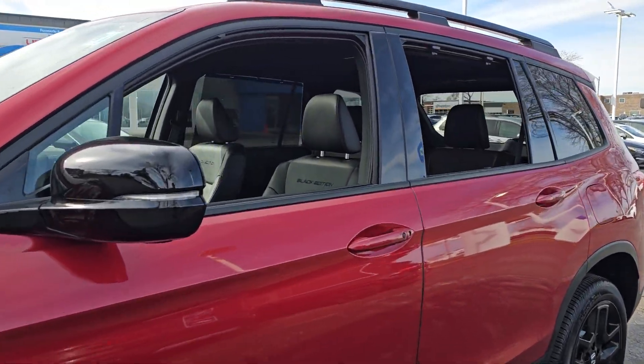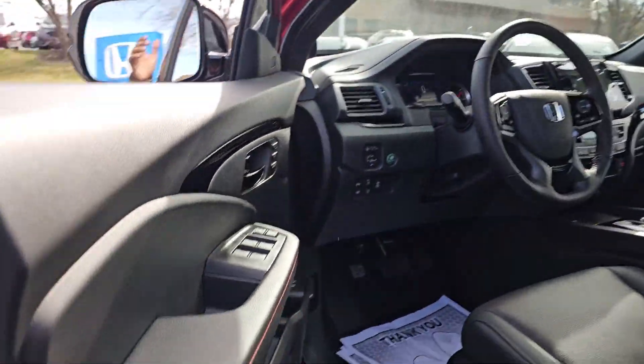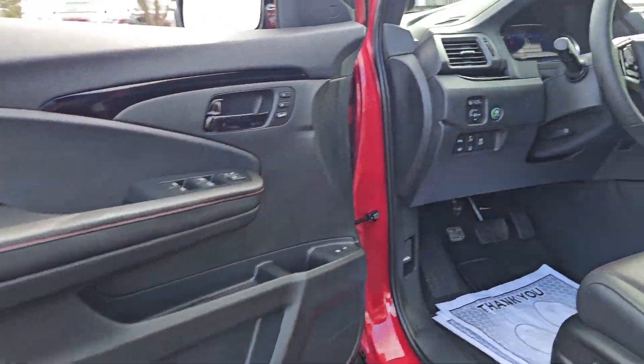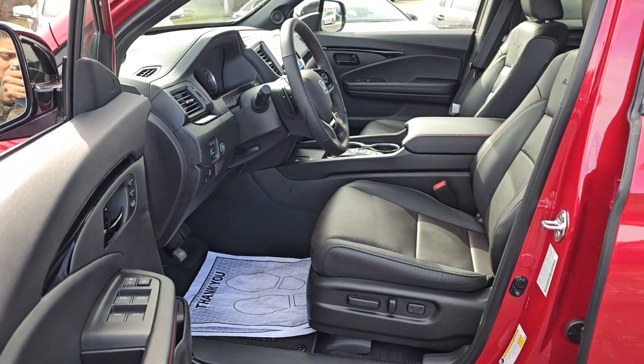With seating for five, plenty of cargo space, flexible cabin configurations, smart tech, towing ability, and optional all-wheel drive, this innovative vehicle has your back.